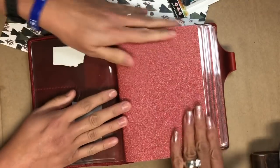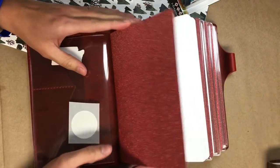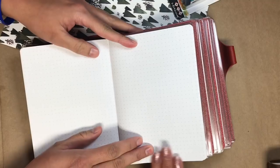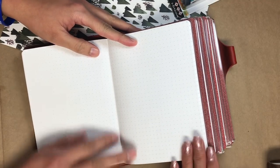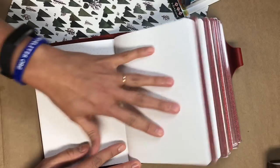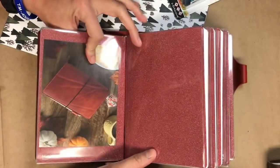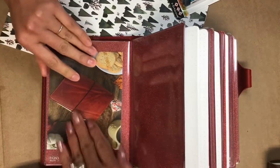Her favorite color is red so I just love it. I got her the sparkly kind and I got the dot grid. I didn't know what kind of paper she liked and I didn't want to ask because I didn't want to spoil the surprise. She usually writes on lined paper, but dot grid is fine — lined paper is gross! You're going to love this and you're going to want to use this forever. They're all the same — all dot grid — and she's already started putting her dashboards in.